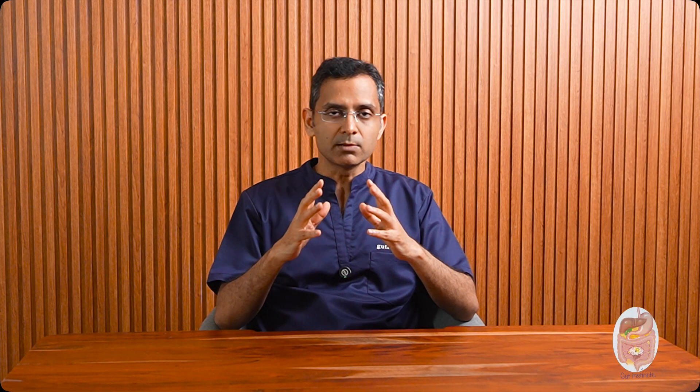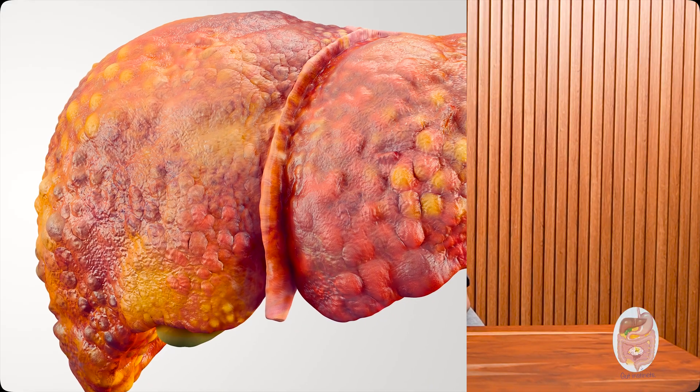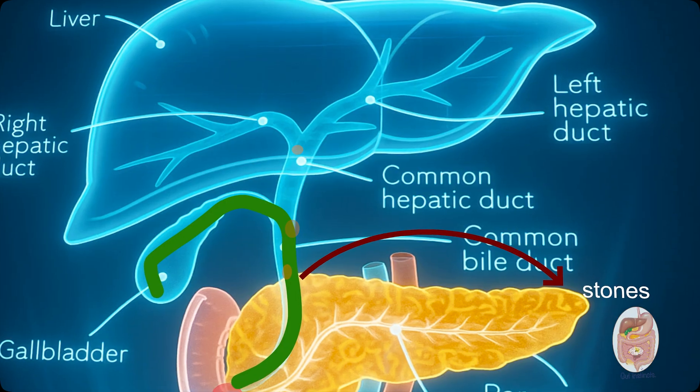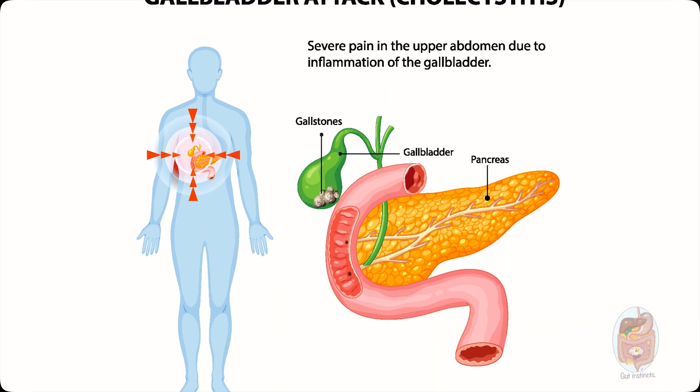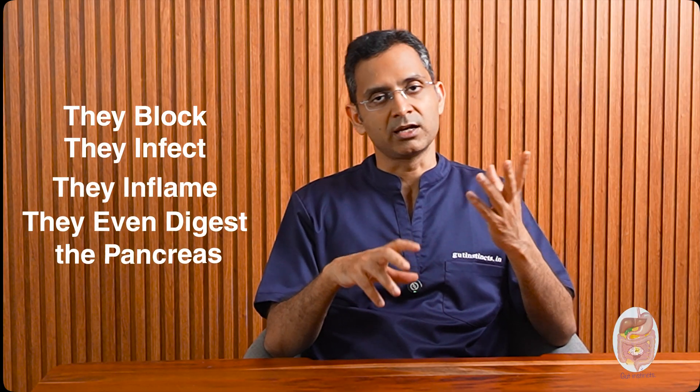Liver damage: sudden blockage of the bile duct can cause bile to back up into the liver, leading to inflammation and cellular damage. If left untreated, this can cause scarring known as biliary cirrhosis and eventually liver failure. Even though the stone is in the common bile duct, it can still cause bile to back up into the gallbladder, leading to acute cholecystitis. So, bile duct stones may be small, but they punch way above their weight. They block, they infect, they inflame, and sometimes they even digest the pancreas.